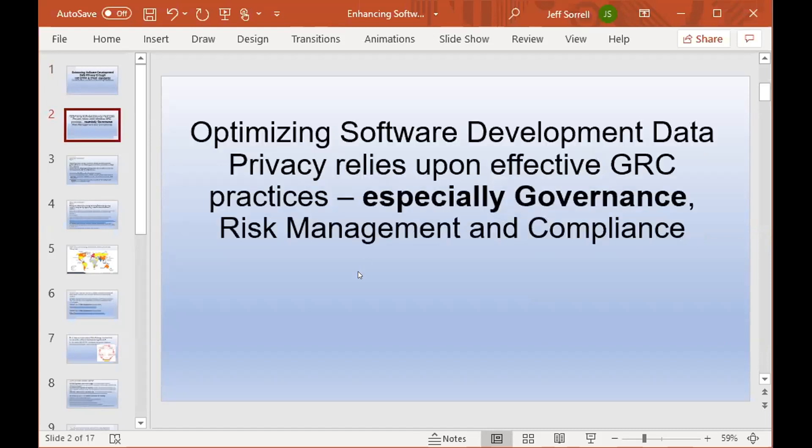Optimizing software development for data privacy relies upon effective GRC practices, especially governance. There really isn't a way to automate or use technology alone to ensure data privacy, because of the complexity of how data is used, data subject rights, informed consent, data subject request management, and jurisdictional issues such as data flows — including agreements like the previous US-EU Privacy Shield. So governance is really where it's at.